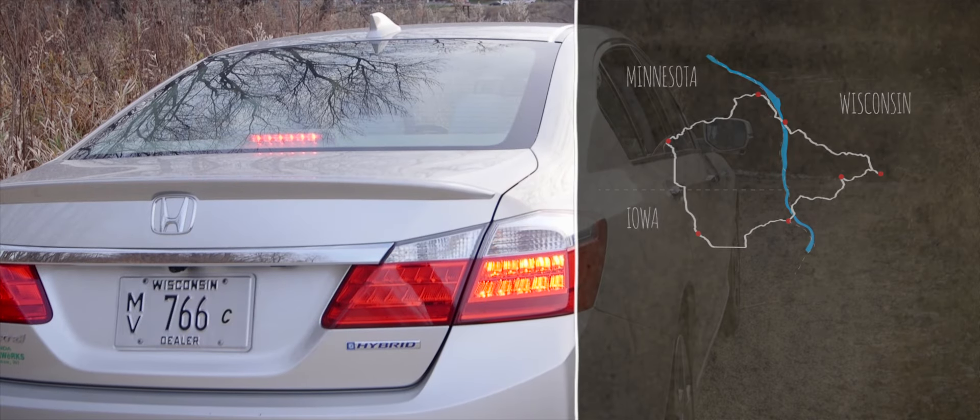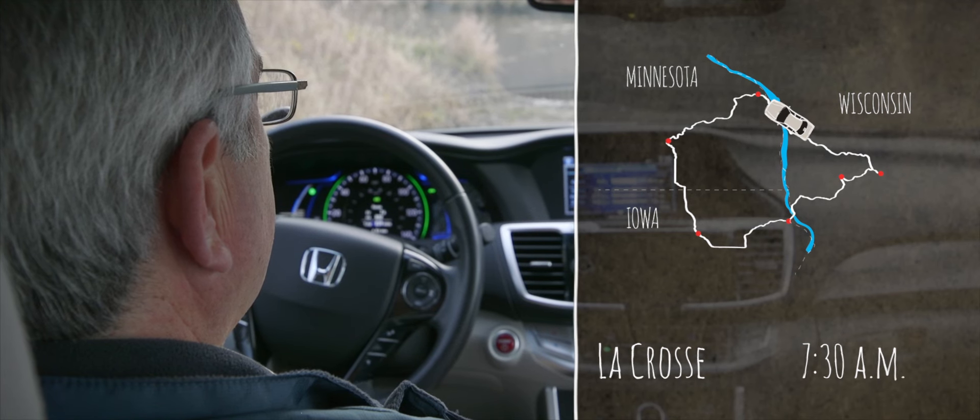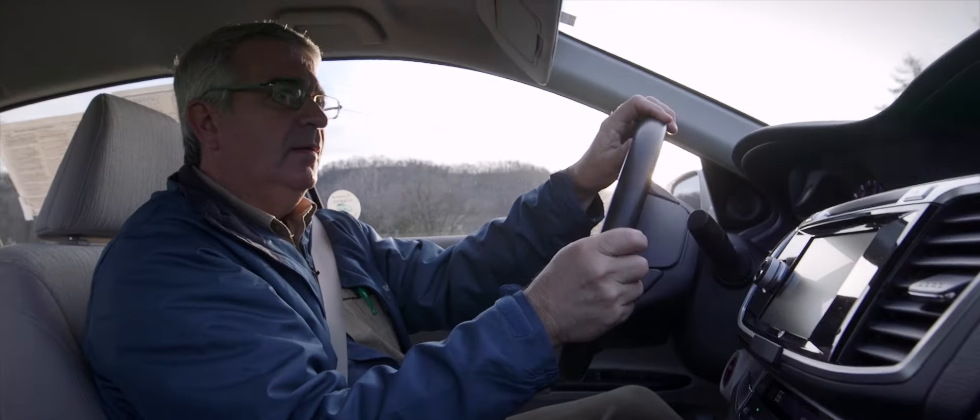I'm driving around today talking to people who share my commitment to environmental transportation. And they're doing more than talking about it — they're changing a few things about the way they live that make a difference.